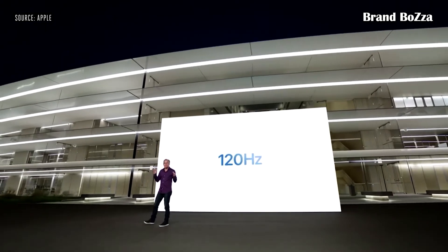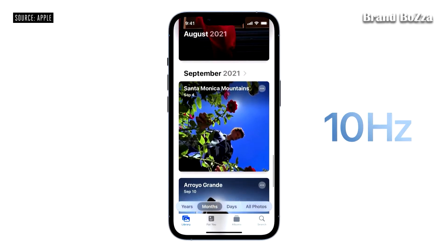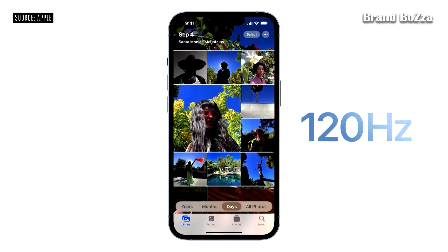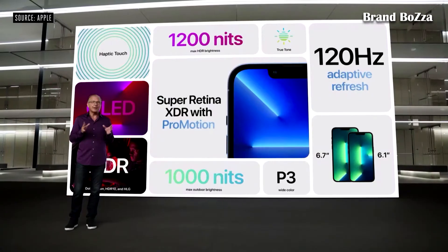We also optimized iOS to take full advantage of this. For example, when swiping between apps or scrolling, the system adapts the frame rate to precisely match the speed of the user's finger. Now let's talk about the all-new iPhone 13 Pro camera system.